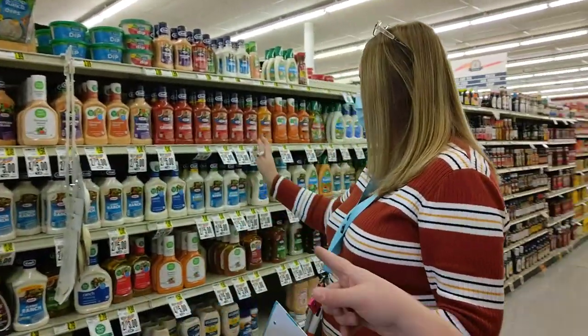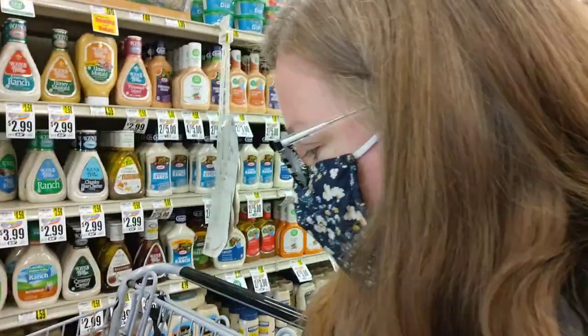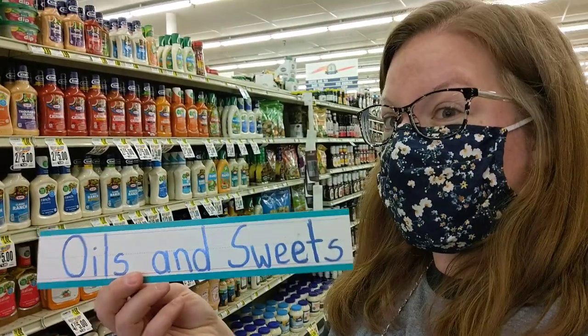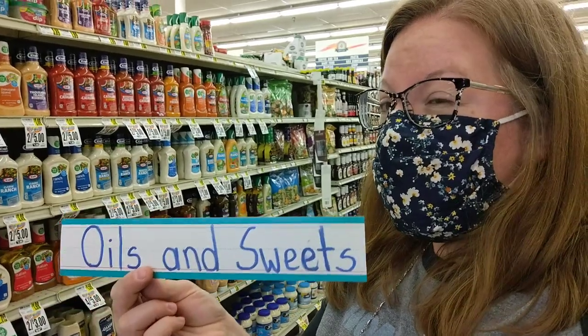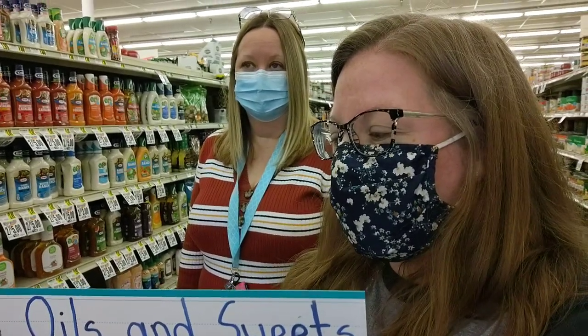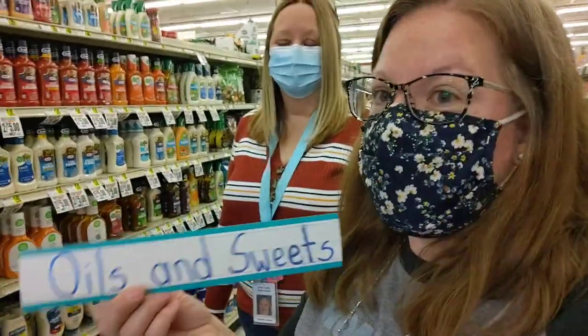I noticed there are some salad dressings and oils. That is actually in our food group — it's called Oils and Sweets. Technically they're at the very top of the food pyramid, so it's a very small amount you're supposed to have. They're okay to eat every now and then, but you really don't want a lot because it doesn't give you much nutritional value. Save it for special occasions. That includes salad dressings, creams, butter, sugar, soft drinks, candies, and other sweet desserts.